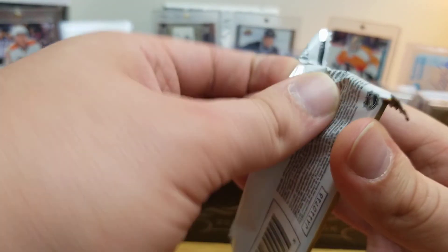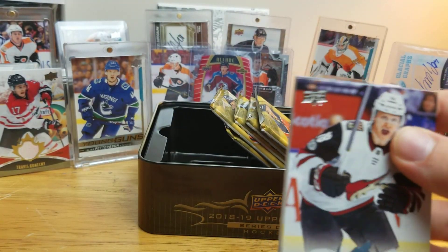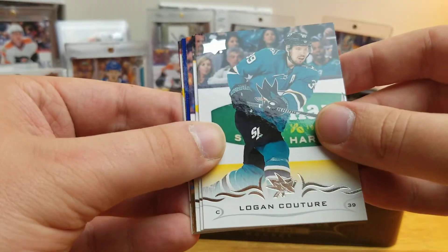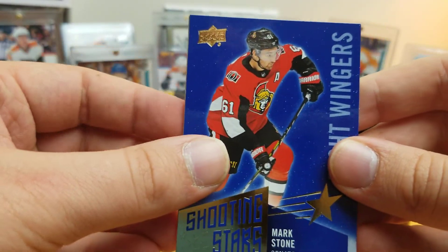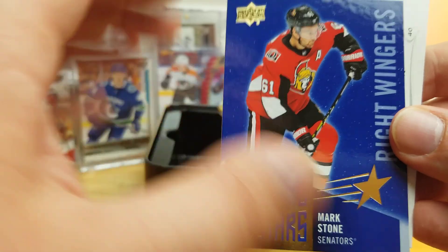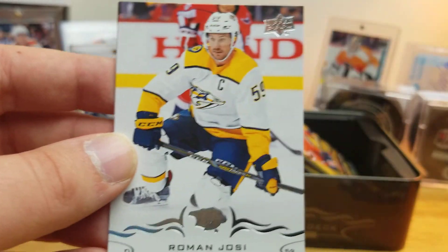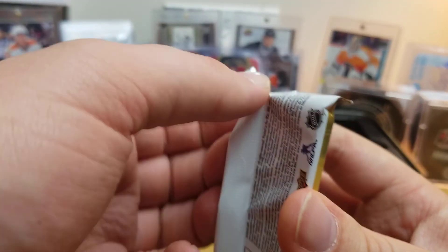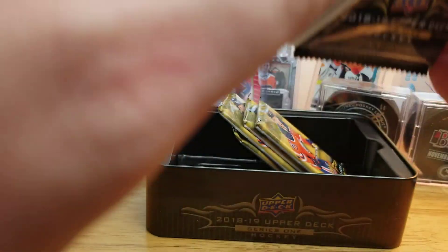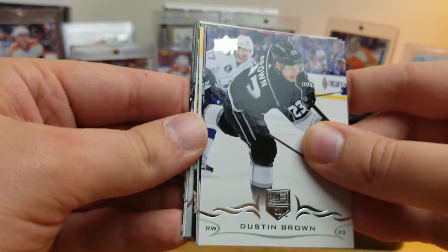I'd say this is pretty successful for a $17.95 purchase, wouldn't you? Christian Dvorak, Logan Couture, Pekka Rinne, Patrice Bergeron, Shooting Stars Mark Stone when he was in Ottawa — that's a fantastic card. I do like the look of the Shooting Stars inserts even if they aren't the most rare. Devan Dubnyk, Roman Josi, Travis Hamonic. Having fun and pulling cool stuff — that's the biggest part of this hobby, isn't it? Not necessarily the flashiest stuff — it doesn't hurt for sure, but as long as I'm happy I think that's all that matters.